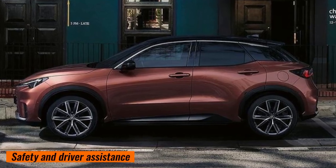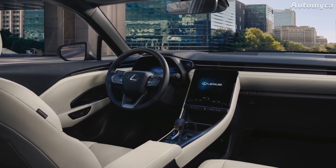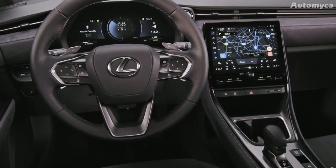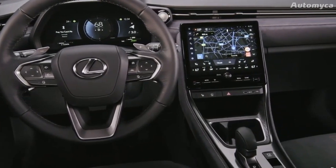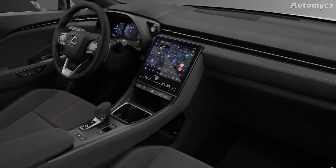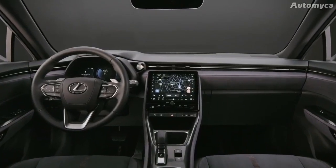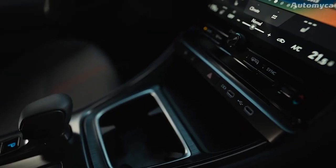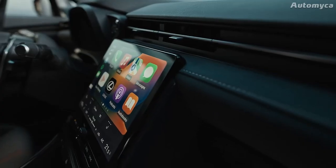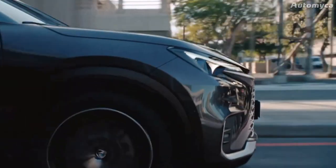The LBX comes equipped with the Lexus Safety System Plus, offering a wide range of safety and driver assistance tools including an accident detection system, driver alerts, automatic steering, automatic stopping, and drive force control. Additional features include a driver monitor, smart parking sensors with automatic braking, rear cross-traffic alert, and blind spot monitor. Front cross-traffic alert and a panoramic view monitor are available as options, and the LBX also offers remote parking and a new wet-arm wiper for improved visibility in bad weather.